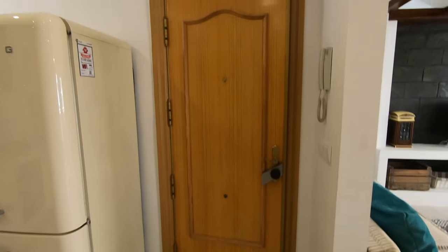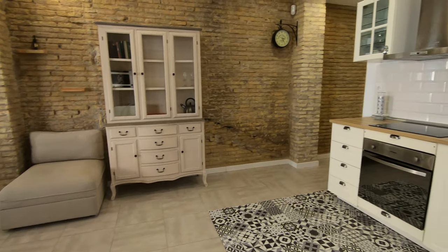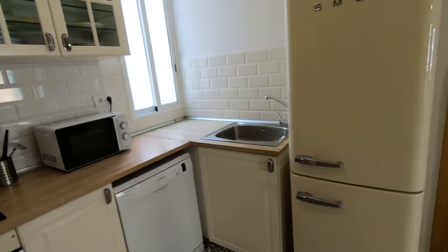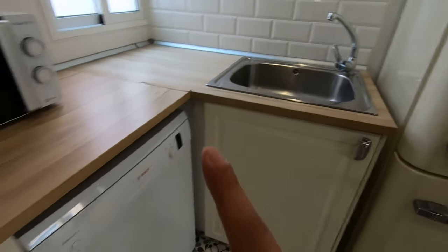Here is the entrance of this apartment. Here's the main door and from here we have this view. It is a very big open kitchen with the living room. There's a fridge with a freezer in a nice design, a sink, and a dishwasher.